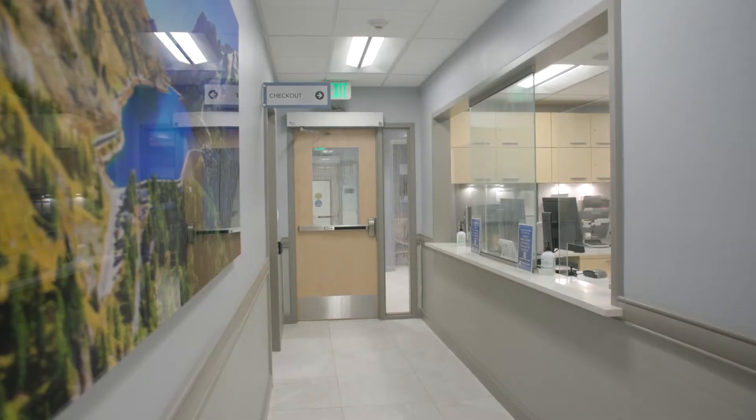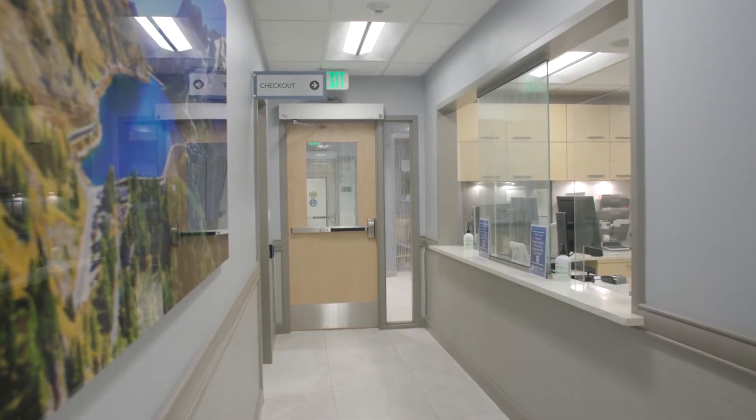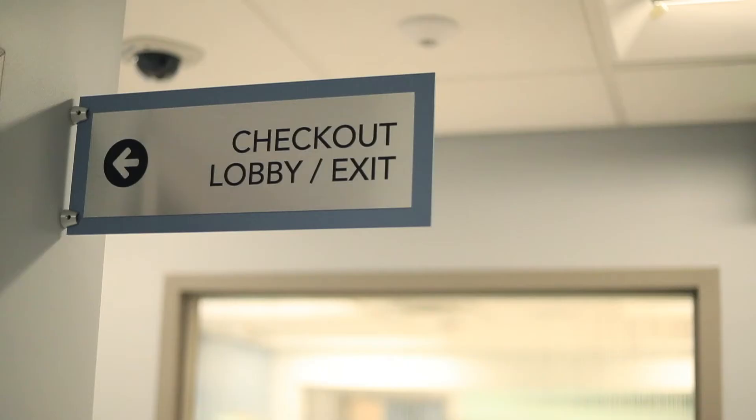We're now looking at our checkout area so that when patients are completed with their examination, this is where they come to drop off their encounter form and to discuss their insurance options with our staff.